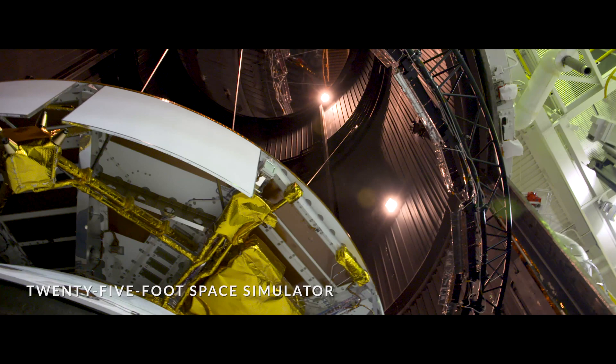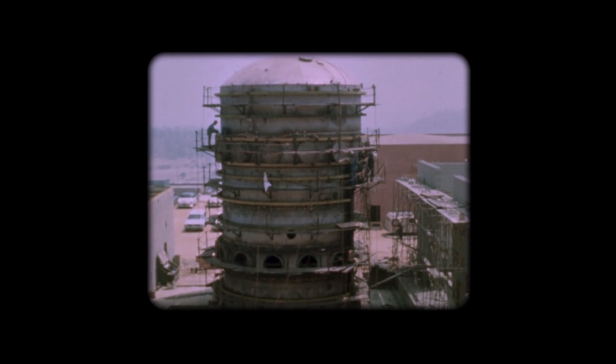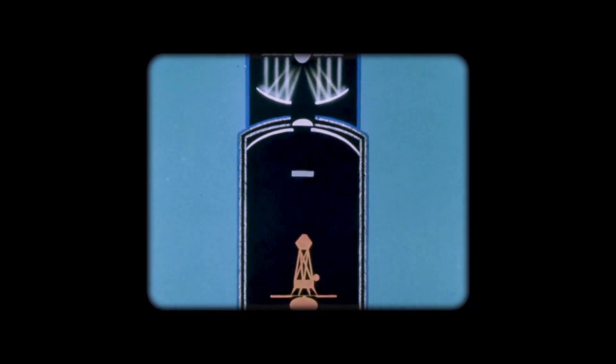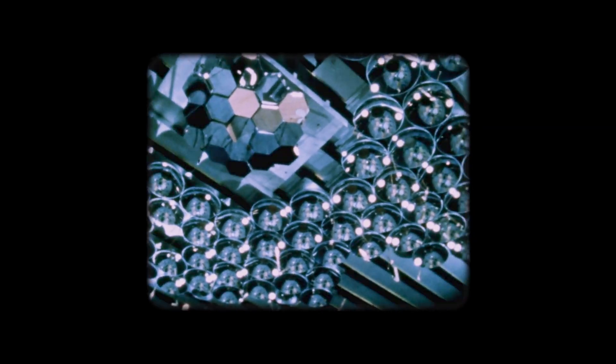The 25-foot space simulator is the largest thermal vacuum chamber at JPL. Built in 1961, the chamber is 25 feet in diameter and over 80 feet tall. Using high-powered lamps and mirrors, the 25-foot space simulator can simulate a uniform solar beam with an intensity of up to two suns.